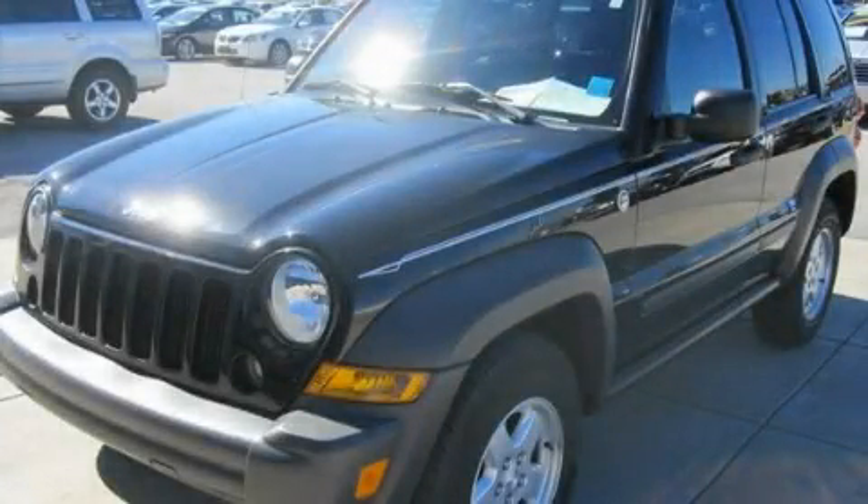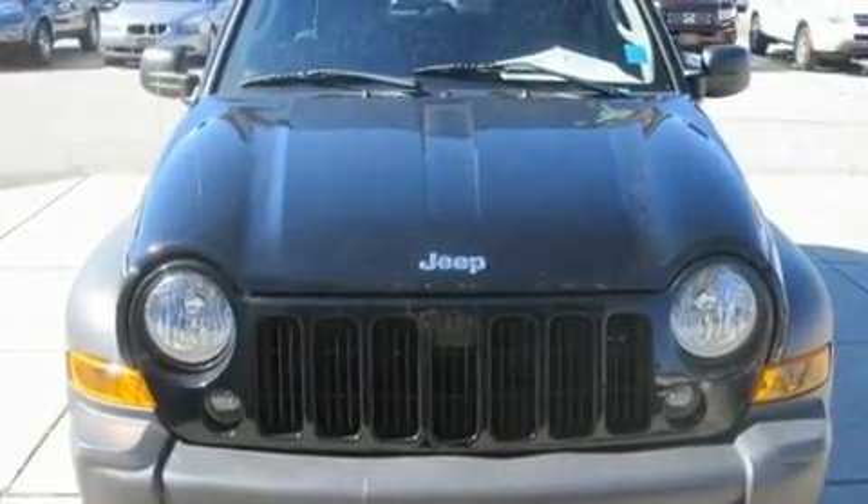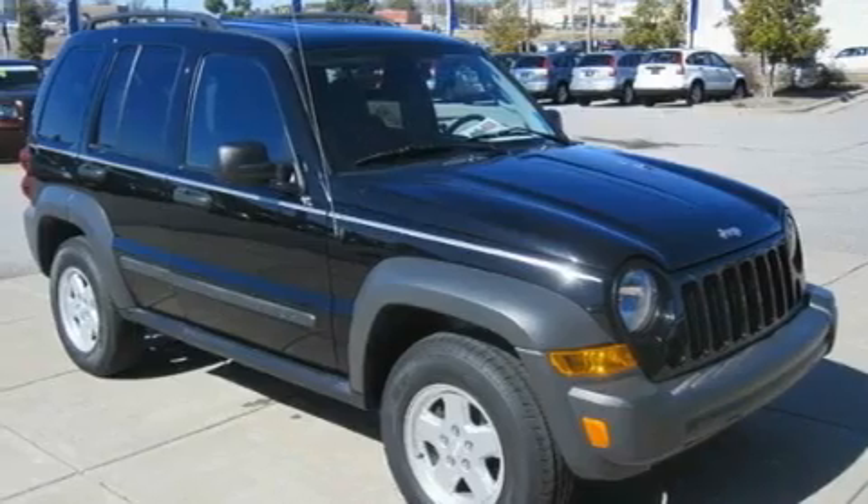This is a 2007 Jeep Liberty, a big SUV for big fun. It has a 3.7-liter six-cylinder engine, an automatic transmission, and four-wheel drive.